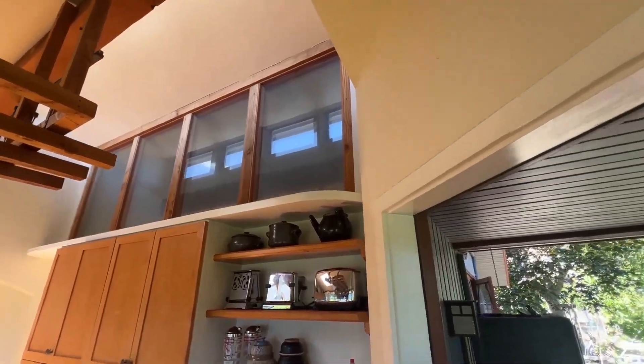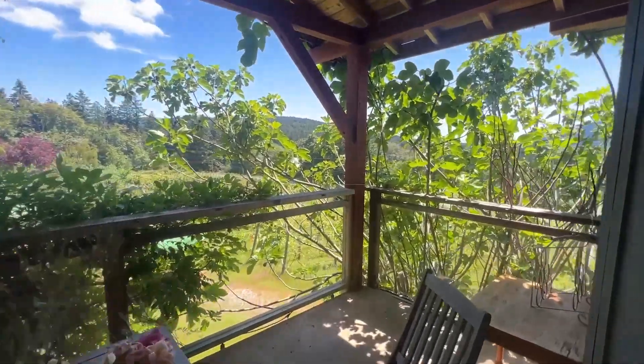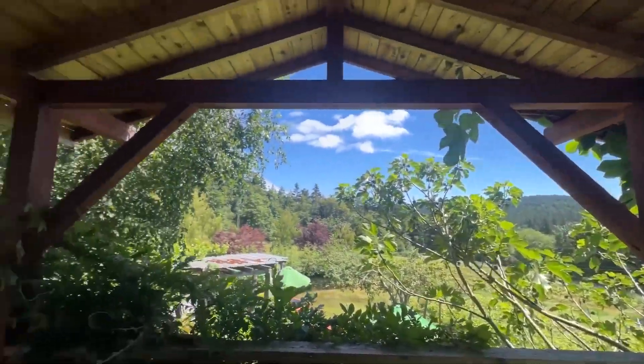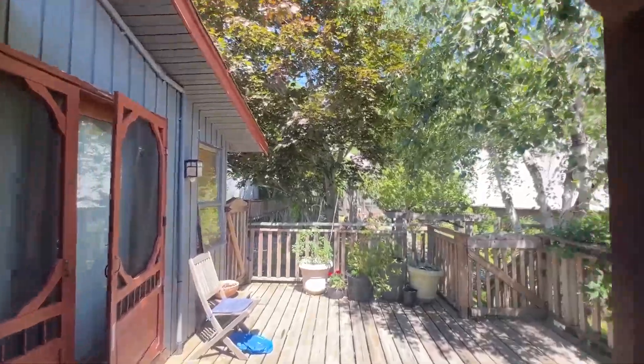Nice windows here into the main bedroom on the upper level, and a large covered deck on this side. There's that large south-facing deck coming off of the living room.